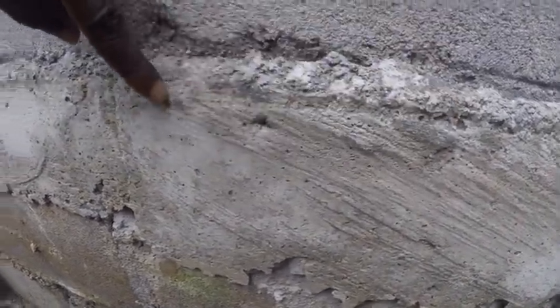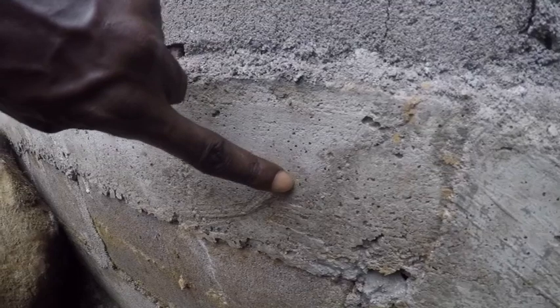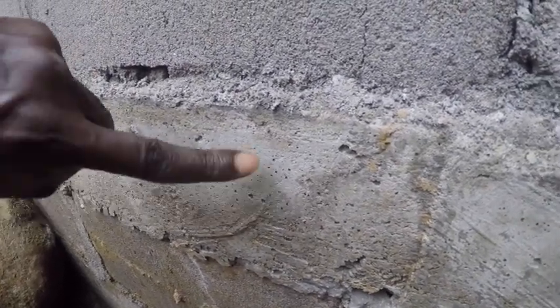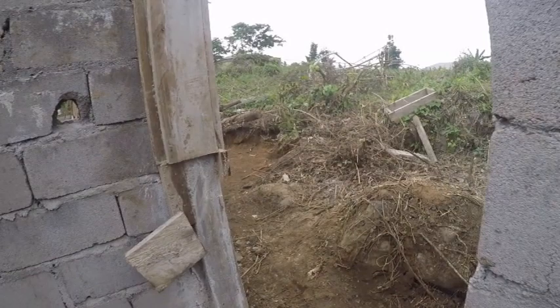And then we are going to dump concrete — the concrete has to be level with this. So when we do the concrete floor, it has to be level with this line right here. The dirt is going to be all the way up here, and then the concrete is going to go from down here all the way up. We got a lot of work to do — let's go.